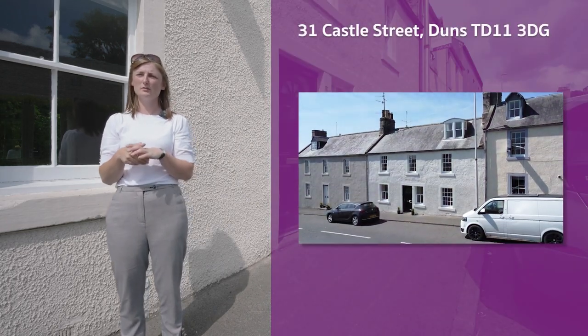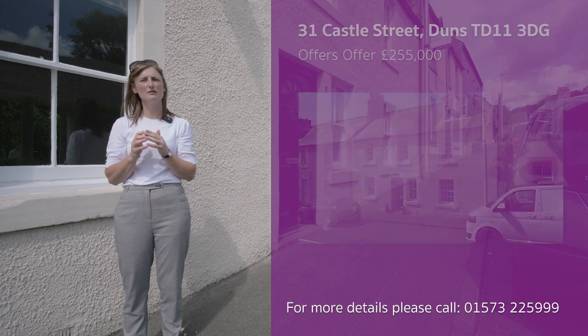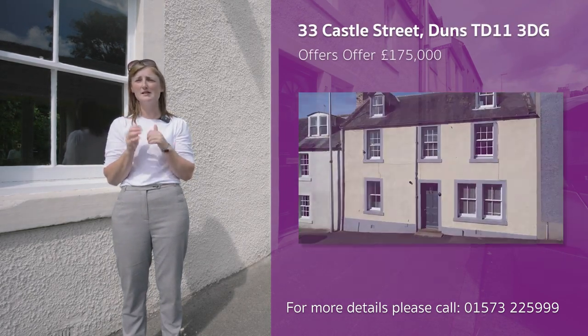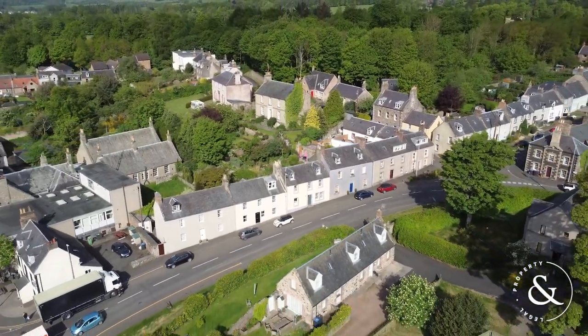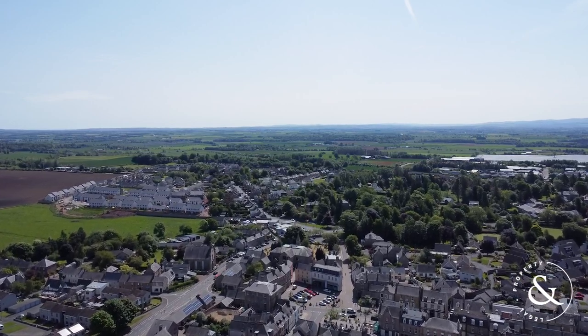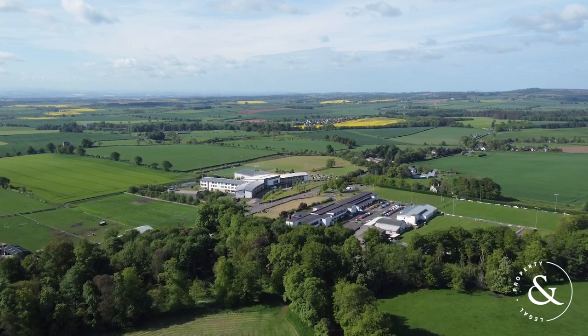31 Castle Street is on the market for offers over £255,000 whilst number 33 is available for offers over £175,000, so please get in touch to arrange your viewings. Besides the obvious appeal of each property individually, given that they adjoin one another, they could offer solutions for those seeking two properties which allow independent yet multi-generational living.